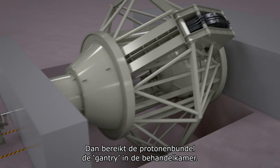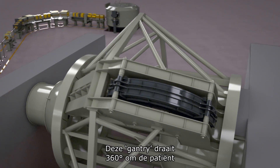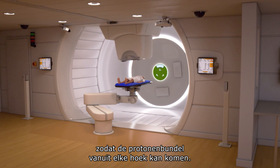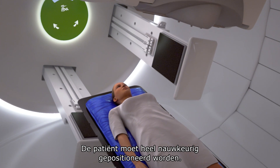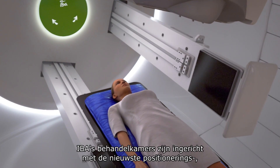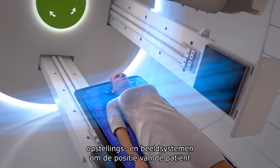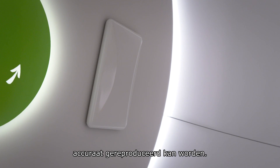The proton beam arrives in the treatment room via a gantry. The gantry revolves 360 degrees around the patient so that the beam can be delivered at any angle. A high accuracy of patient positioning is required. IBA's treatment rooms are equipped with the latest patient positioners, alignment, and imaging systems to ensure the reproducibility of patient positioning.